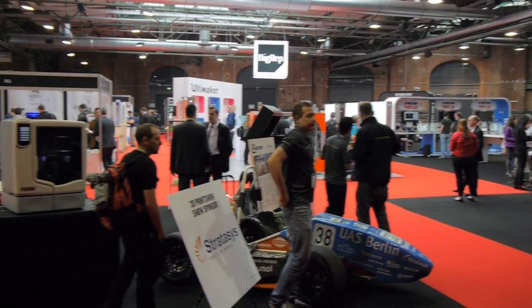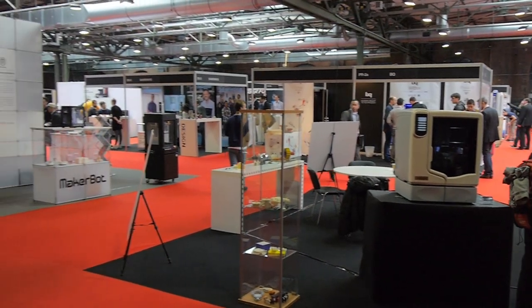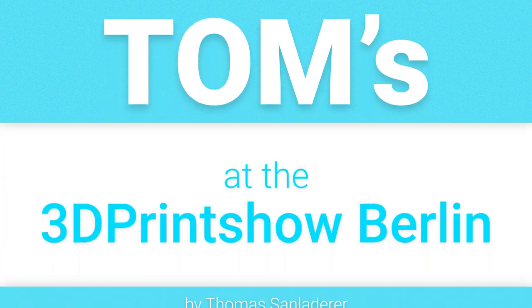Hi everyone, Tom here and this week I'm at the 3D Print Show Berlin and there is an enormous amount of interesting stuff that I want to share with you guys. Oh, including a new branding for my channel.